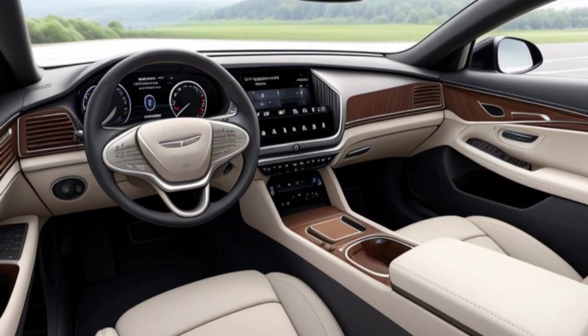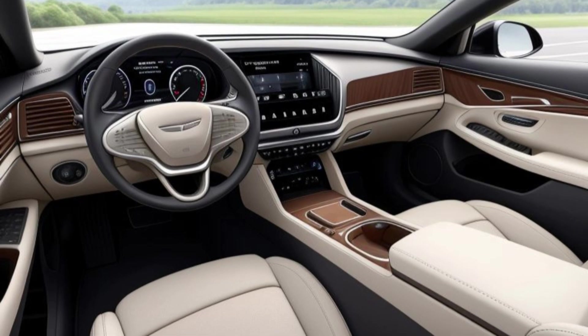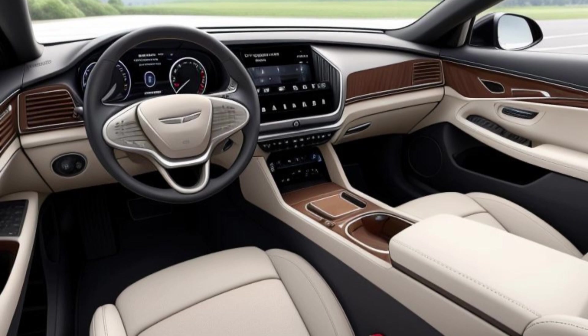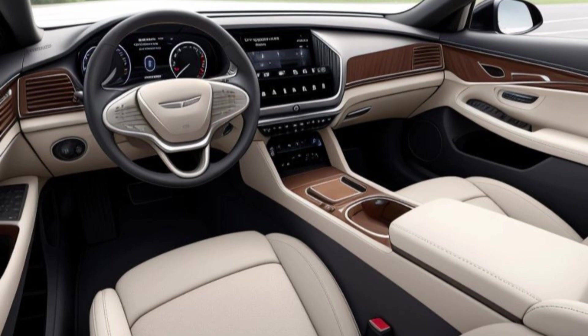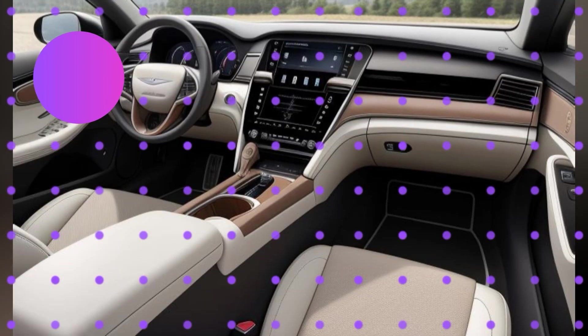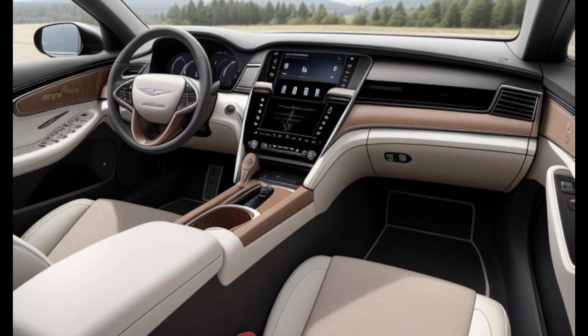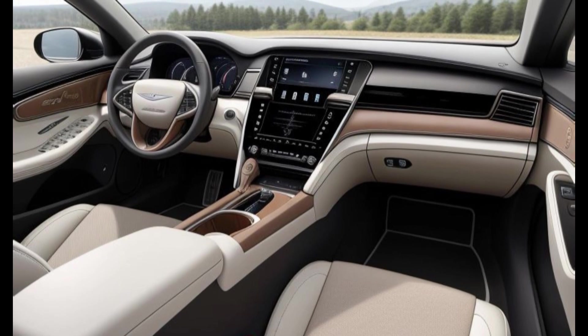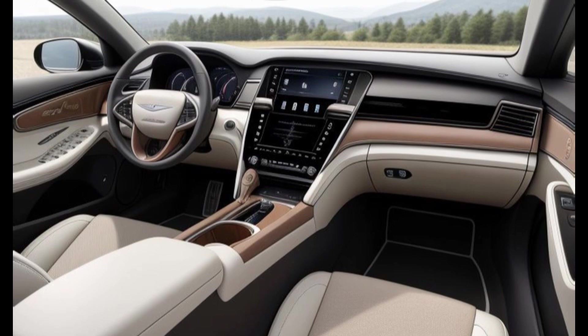The 2025 Genesis GV80 continues to impress with its elegant and commanding design. The front end features the iconic crest grille, which is flanked by sleek quad-lamp LED headlights, giving the vehicle a bold and modern appearance. The body of the GV80 is characterized by clean lines and a streamlined profile, enhancing both its aesthetic appeal and aerodynamic efficiency.